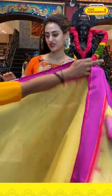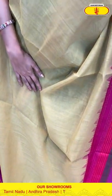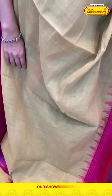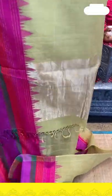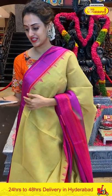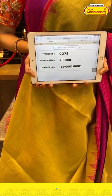Moving on to the next brilliant saree — in the combination green and hot pink. Beautiful green and hot pink! The body is plain, and the border is a gap border with stripes. The pallu has got a very pretty khadi pallu. The blouse is a beautiful self blouse. The code is CEO75 and the price is ₹20,808. To buy this, take a screenshot and ping us on 8900-1002.